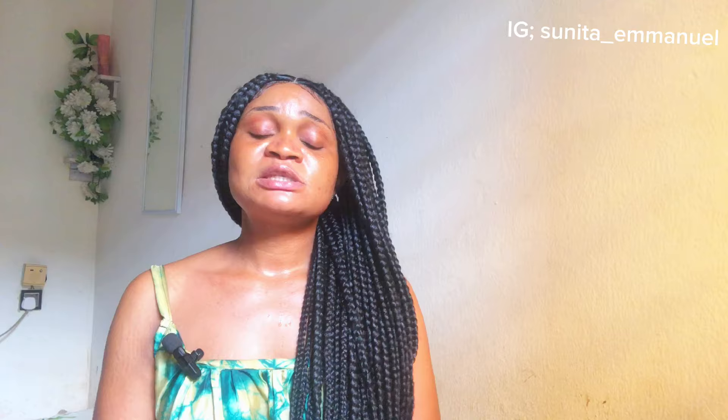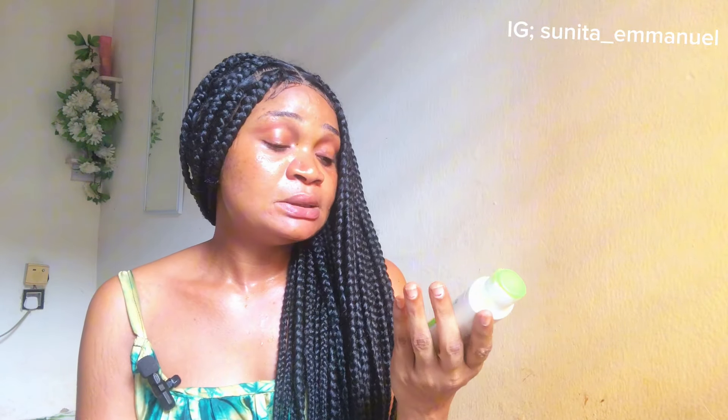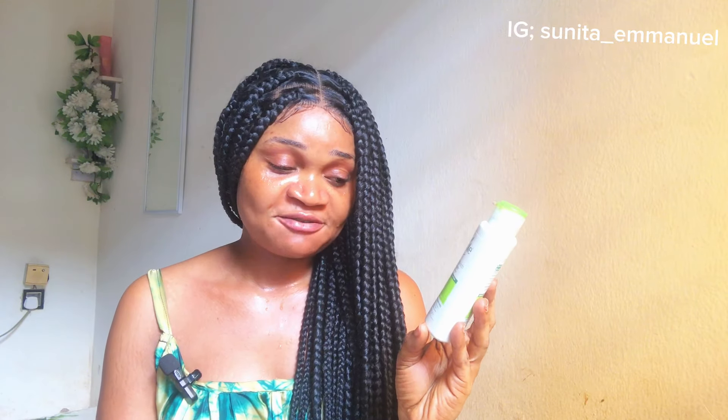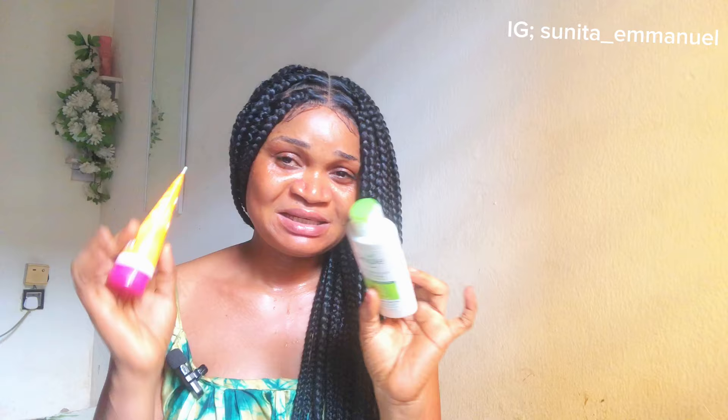Without further ado, let's dive straight into it — I'm going to be comparing these two facial moisturizers and telling you my take on them. First, this is the Beauty Formula Brightening Vitamin C Daily Moisturizer, a light hydrating cream for soft supple skin, 100ml. And this is the Simple Refreshing Rich Moisturizer — 12 hours moisturization, antioxidant, anti-pollution, kind to skin for all skin types, in a 125ml bottle.